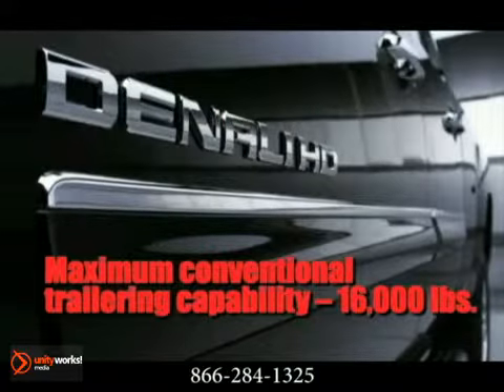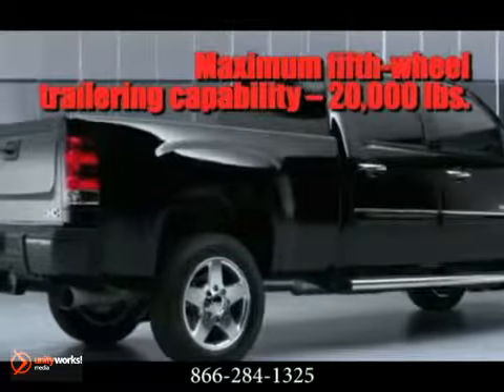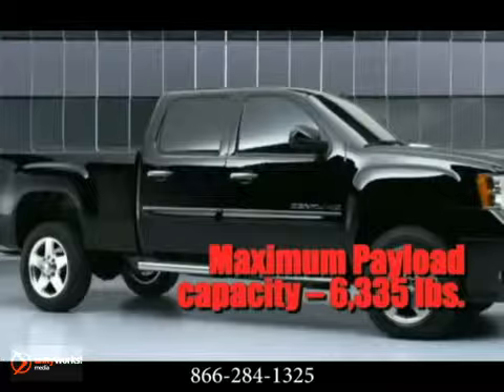Rebuilt from the ground up to provide excellent trailering and payload, the Sierra HD is known for getting the toughest jobs accomplished. It has a new high-strength fully boxed steel frame, robust independent front suspension, and asymmetrical rear leaf spring suspension.